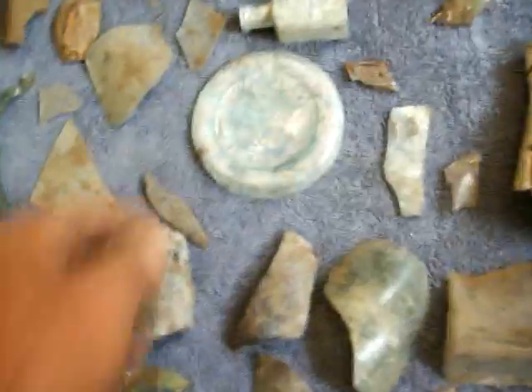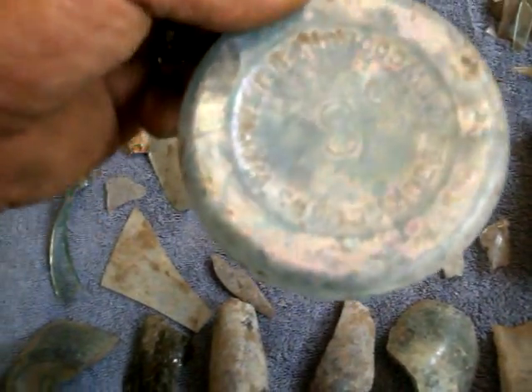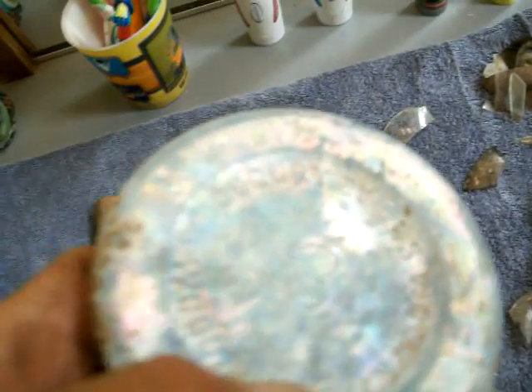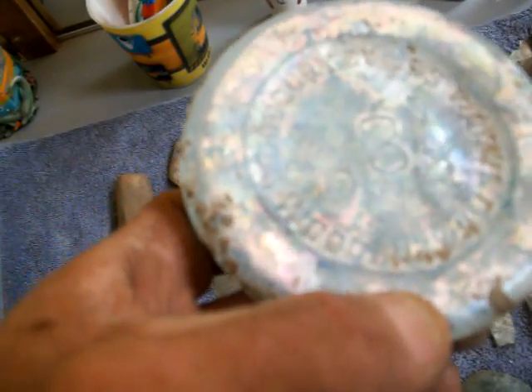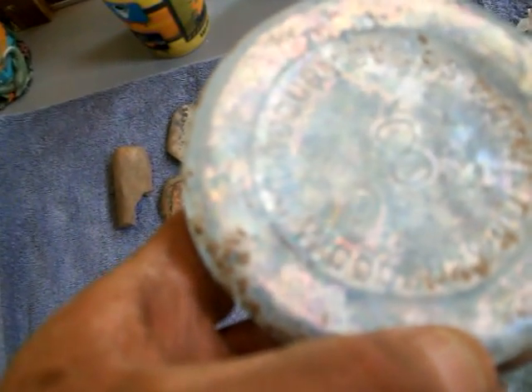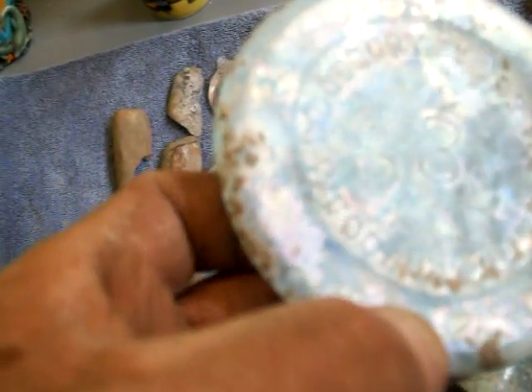Some of the writing on this one says Woodbury Glass Works, New Jersey — and it's got what looks like an 88 on the bottom.